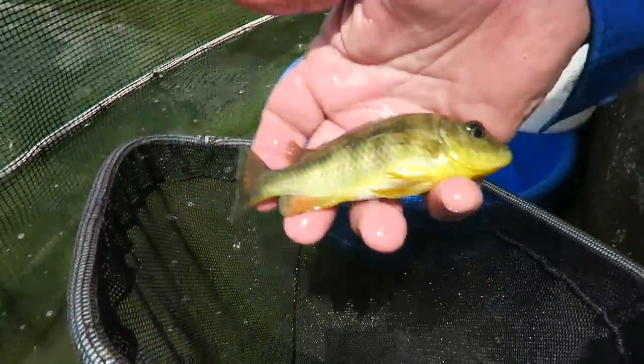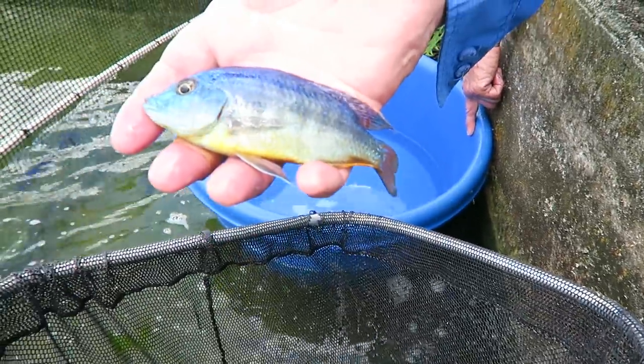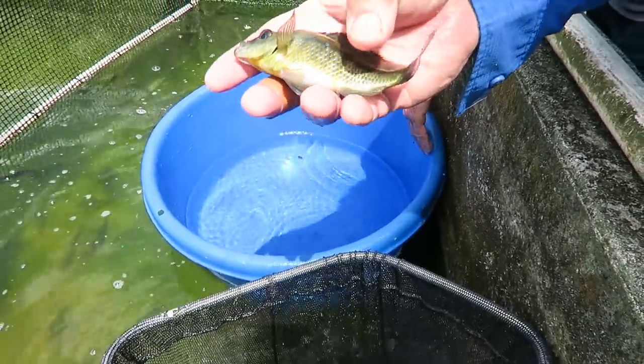Yes, look at that. That's a golden female. Here's one that's just beginning to color up. That's a nice, big, healthy female.